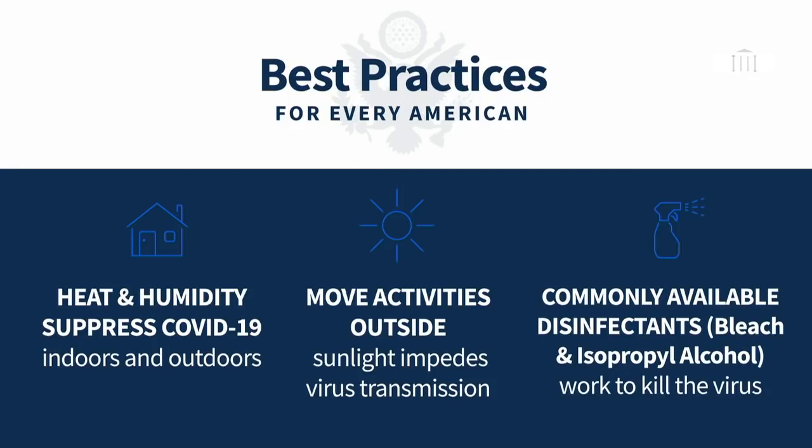We're also testing disinfectants readily available. We've tested bleach and isopropyl alcohol on the virus, specifically in saliva or in respiratory fluids. Bleach will kill the virus in five minutes. Isopropyl alcohol will kill the virus in 30 seconds, and that's with no manipulation, no rubbing — just spraying it on and leaving it. You rub it and it goes away even faster. We're also looking at other disinfectants, specifically looking at the COVID-19 virus in saliva. This is not the end of our work as we continue to characterize this virus and integrate our findings and their practical applications to mitigate exposure and transmission.